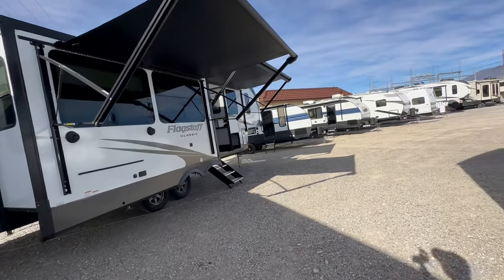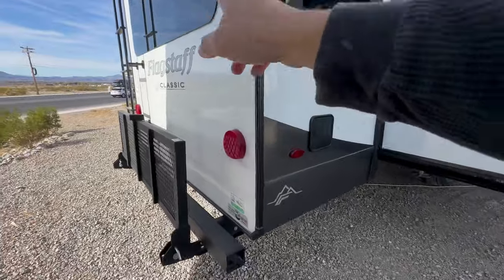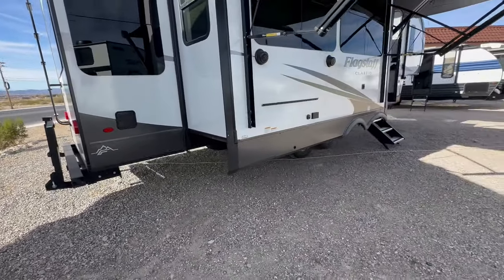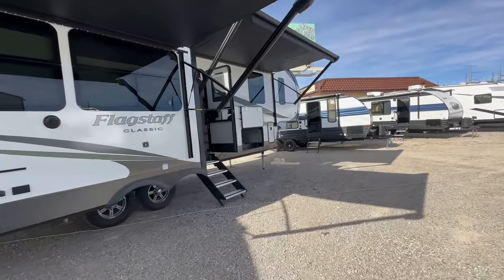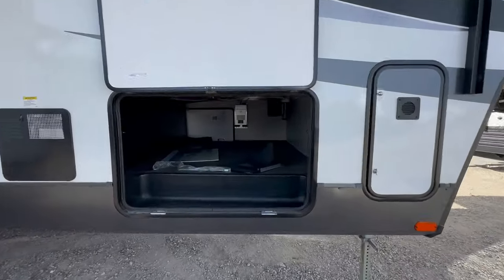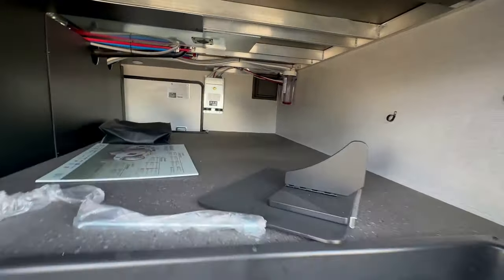It has two power awnings and frameless windows. One of the cool things they do, besides prepping it for a backup camera, is they give you this storage rack on the back that can flip down — put your barbecue, some storage items, storage containers you can bungee down. It also has an auto level system and a pass-through storage that is wider and taller than most.